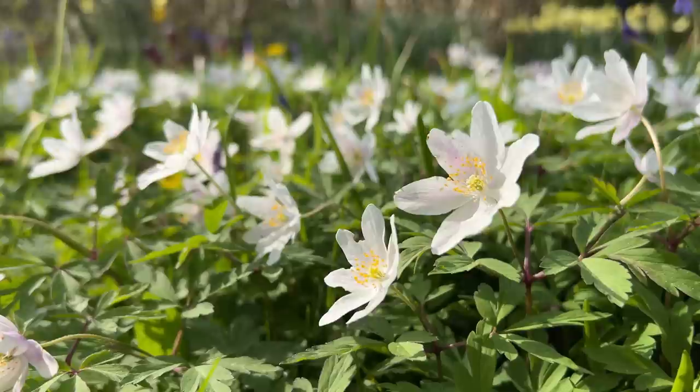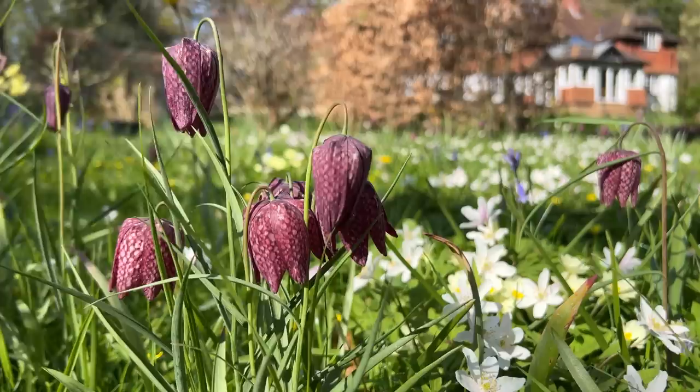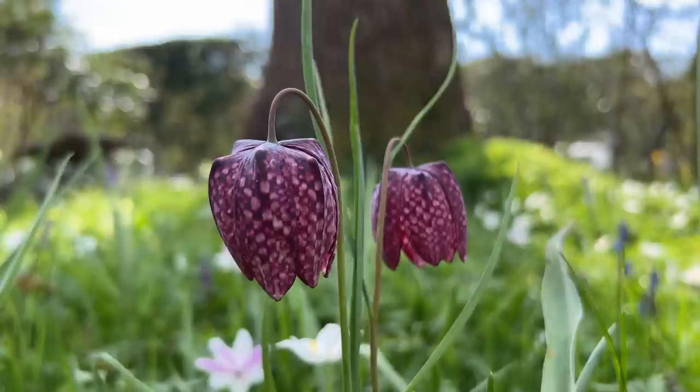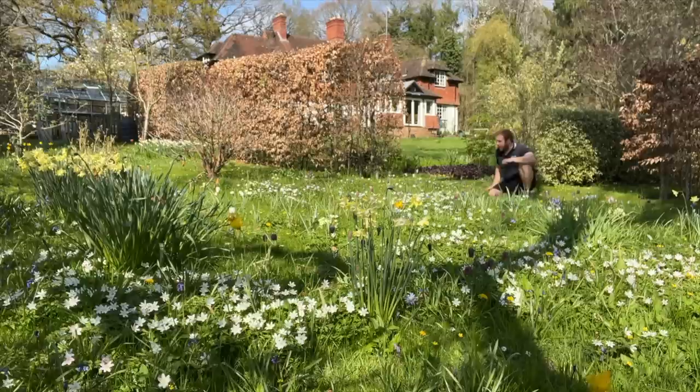For me, the stars of the show are these gorgeous snakeshead fritillaries — just this beautiful pinky-maroony checkerboard of wonder. They are called a snakeshead fritillary because when the flower heads just come out and hang there, before they turn into this beautiful mauve colour, they are actually a kind of lime green and darker green checkerboard. So they look a little bit like a snakeshead — that's where they get their name from.